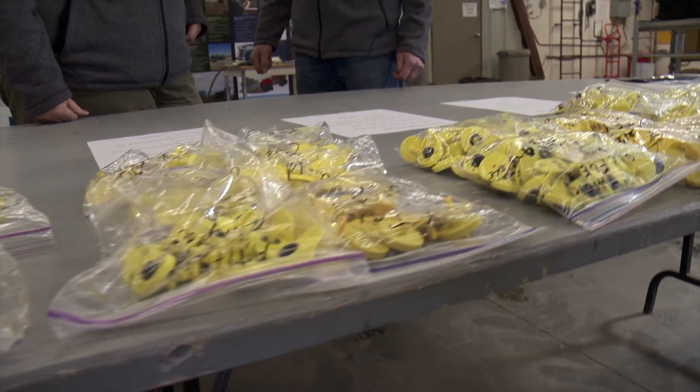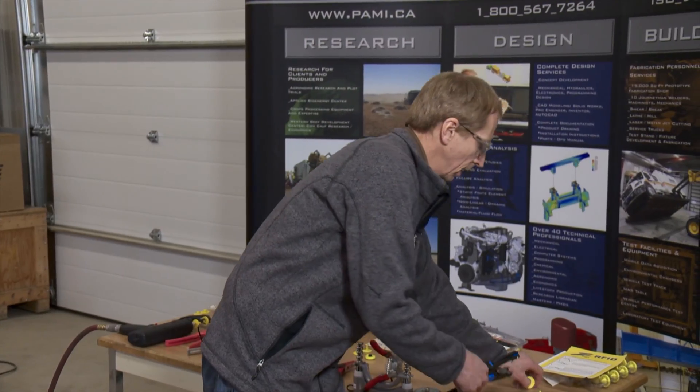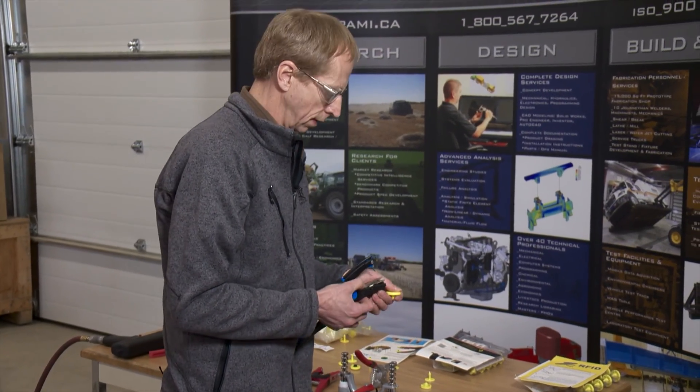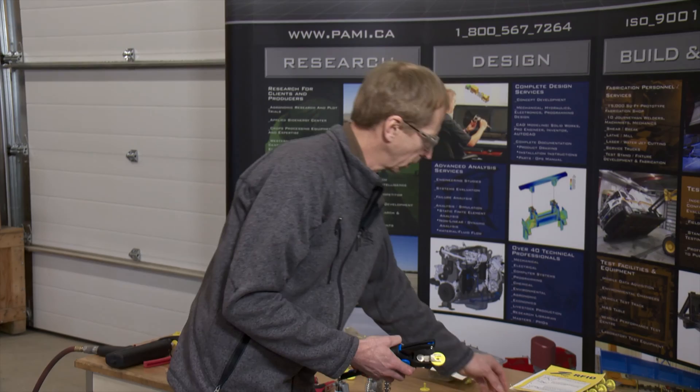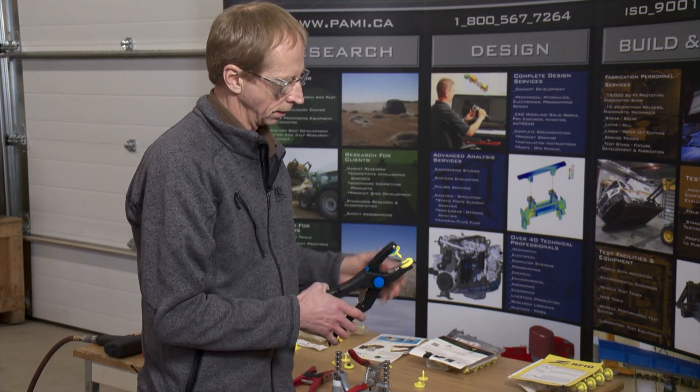Producers were frustrated basically with the tags falling out and them having to reapply them, which costs money and time and basically just frustration. There are a number of different RFID tags approved for use in Canada, and the applicator produced by each manufacturer has to be used with their tag for the best results.